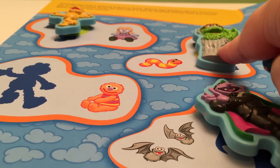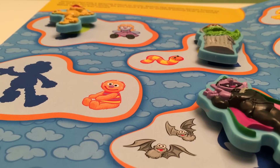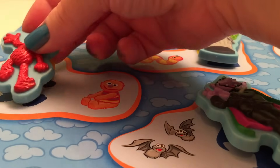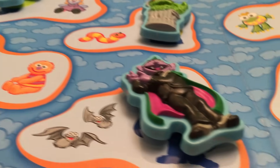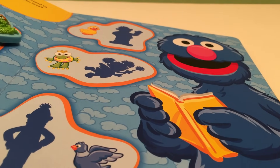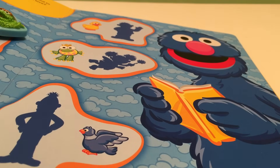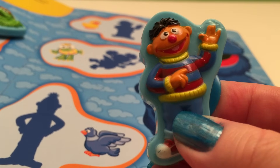Did you know that Oscar the Grouch loves spinach sardine chocolate fudge sundaes? Yuck! And the last one on our page — that looks like Elmo! And if we move on to our next page, whose lovey is a rubber ducky? Ernie! That would be Ernie, and he sings about his rubber ducky!